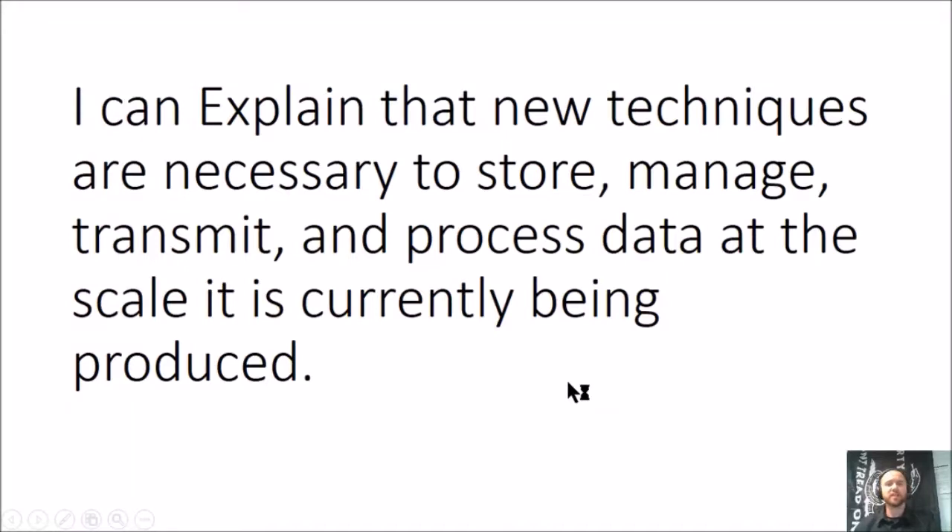The objective today will be for you to explain that there are new technologies that would be necessary for us to store, manage, transmit, and process data at the scale that it is currently being produced.